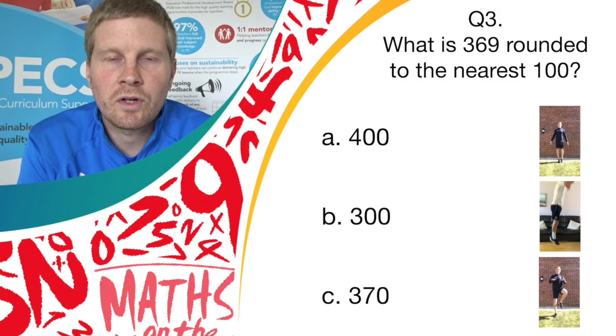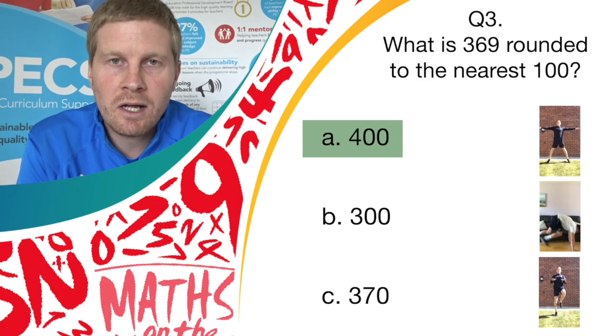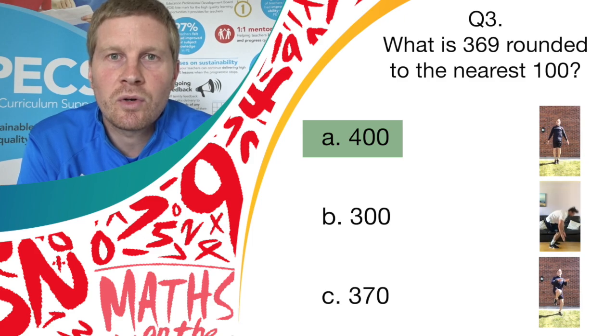And stop there. Well done. The correct answer was answer A, 400. So if you've got answer A and you were doing star jumps, well done — give yourself a point.